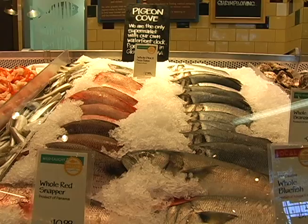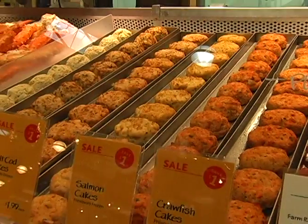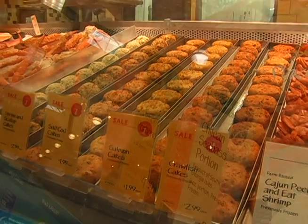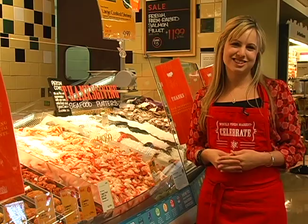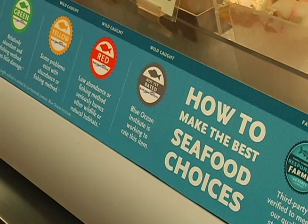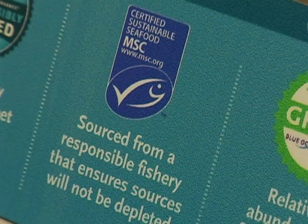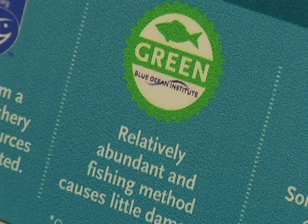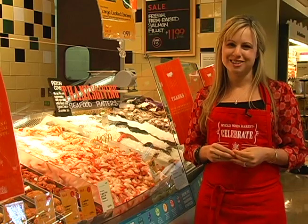Here in our seafood department, we have lots of great holiday options — cooked shrimp, crab cakes, and seafood dips. What's great is that you want your food to taste great, but at the same time you want to feel like you're doing something good for the environment. So we responsibly farm our fish and work on sustainability. We want to be sure our customers know that quality, sustainability, and responsibility are really important to us.